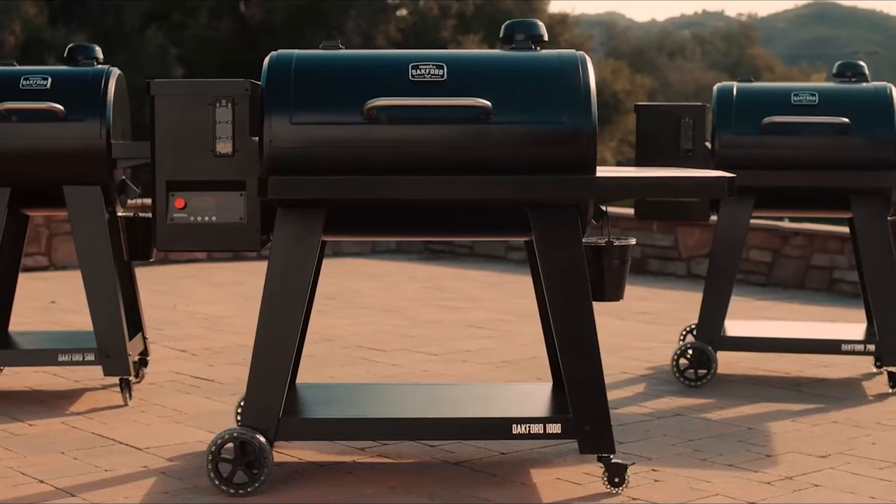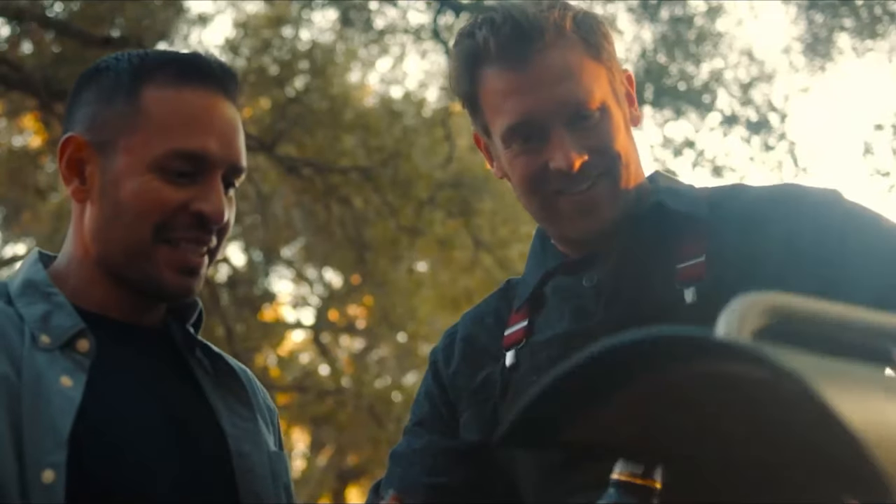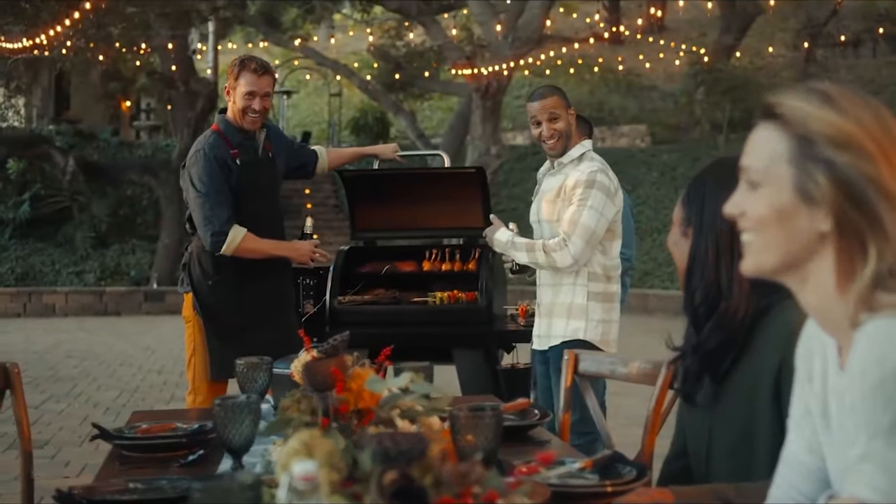If only all braais were this smart. All you need to do now is get ready for all the compliments on your perfectly cooked meals and their exceptional tastes and flavors.